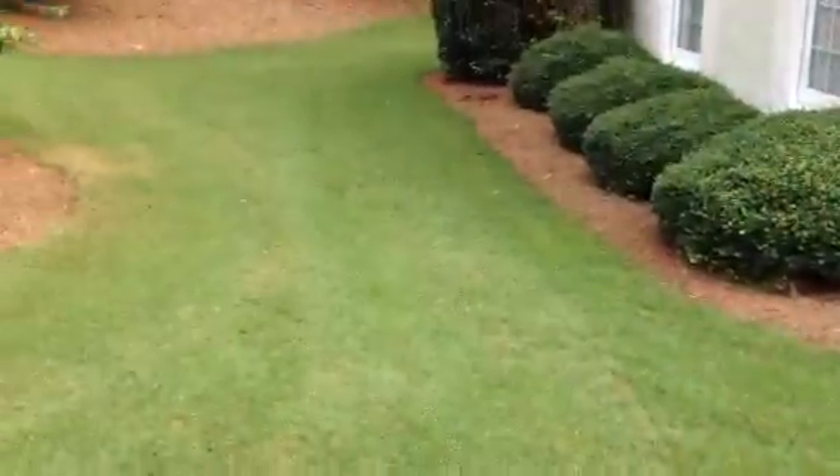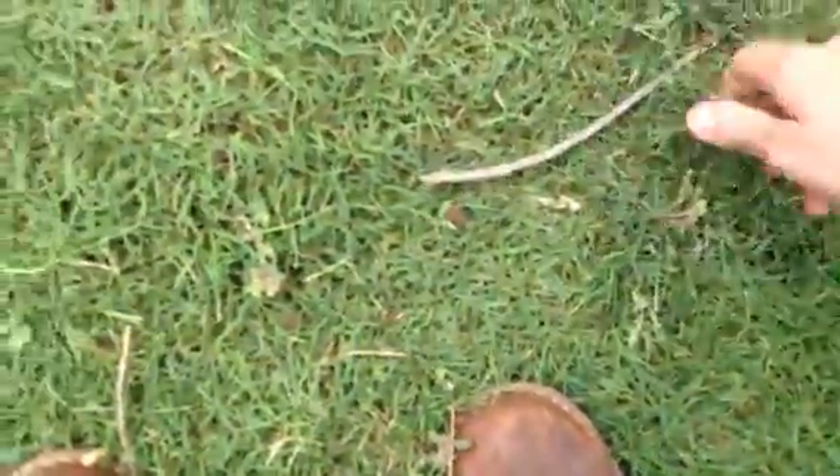This is Bermuda. This is one of the hardest grasses to cut. This is mostly what you see on golf courses and stuff, down here at least. We got a little bit of weed coming up here. It's normal, just normal stuff.